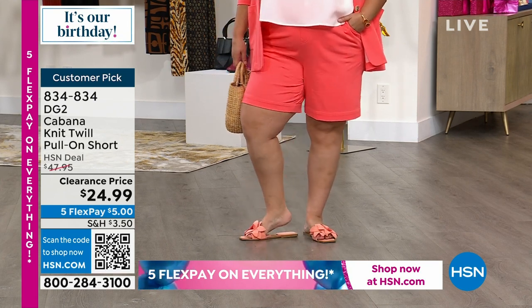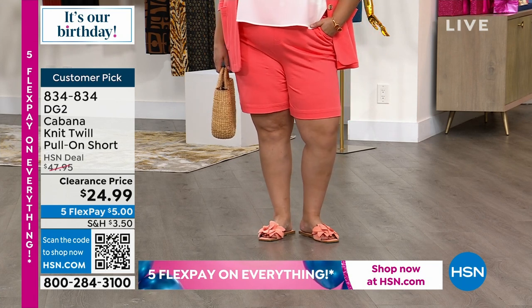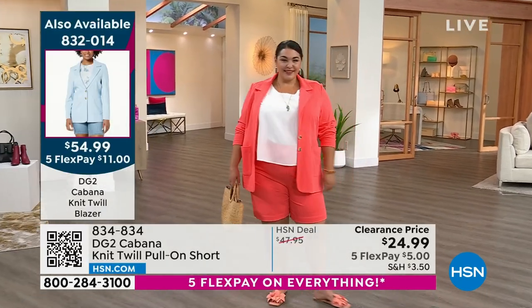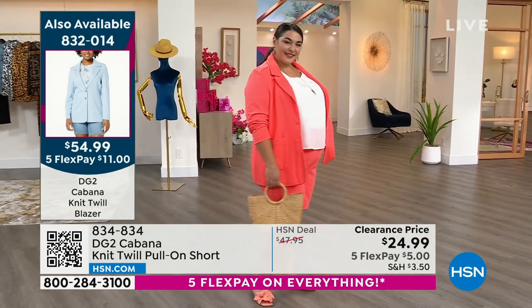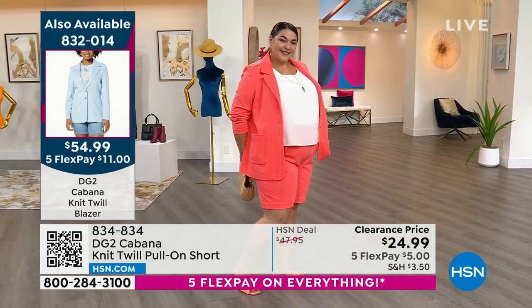The cool thing about cabana twill is it looks like a twill but it's really a knit fabric, so it feels like a dream up against your skin. It is the hottest July on record ever in history, so the notion that you're not going to be wearing shorts for the next at least three months is silly.